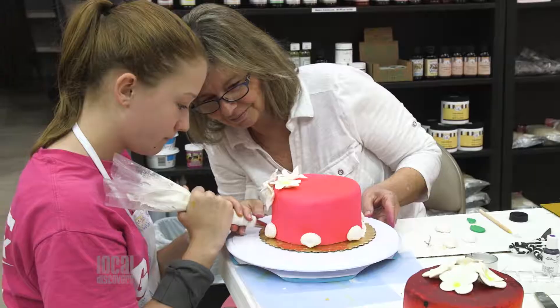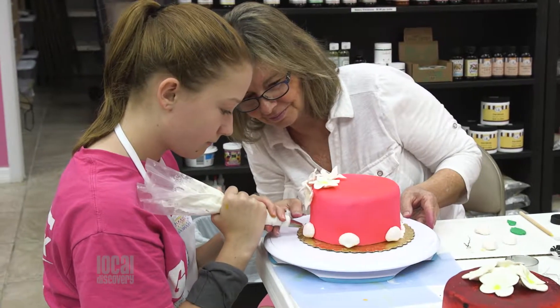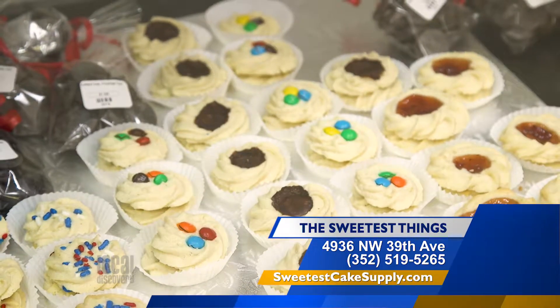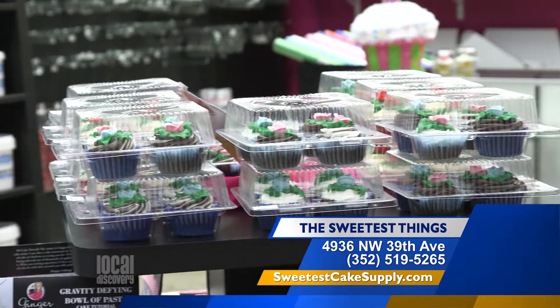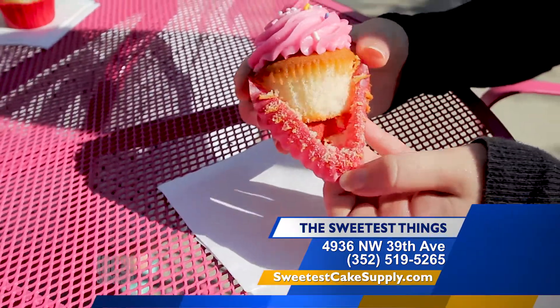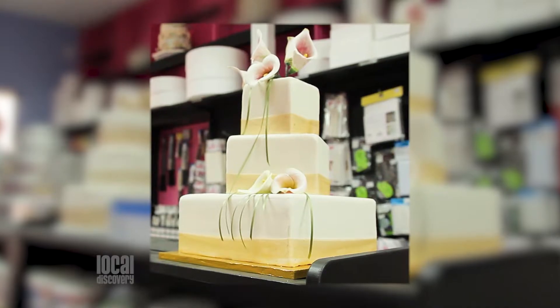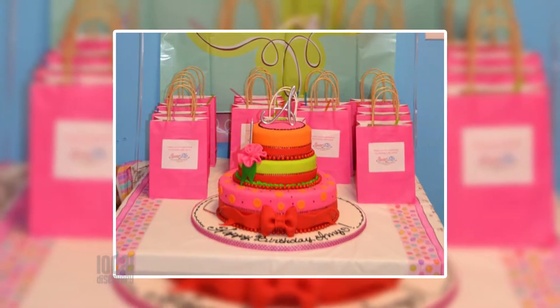Cheryl and the staff will have you making Pinterest-worthy creations before you know it. For those who would like to focus less on baking treats and more on eating them, The Sweetest Things doesn't disappoint. Not only do they sell the delicious treats they bake, but you can call on them to create beautiful custom cakes for weddings, birthdays, or other special events.